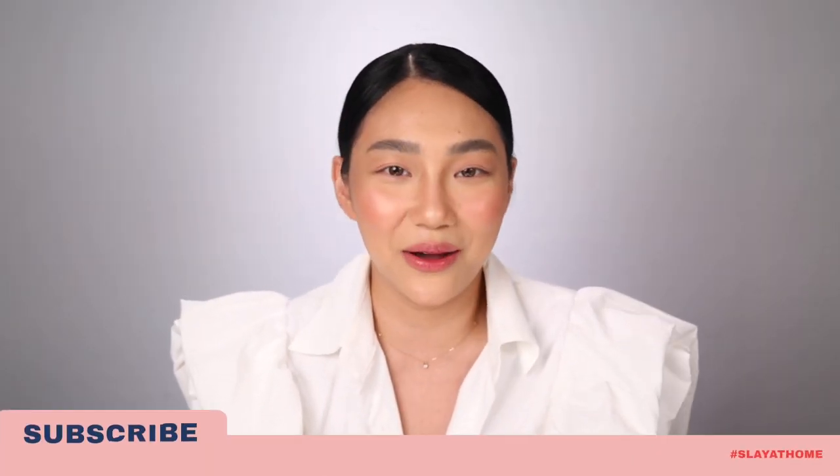Hello everyone, welcome to another session of Slay at Home, your quarantine makeup workshop. It's me, Raikon Tawi. It's Session 5, time is flying by so fast. We're almost there — season finale.